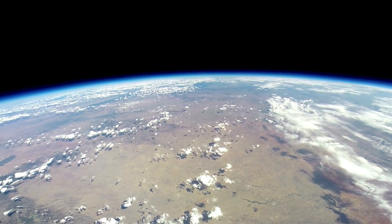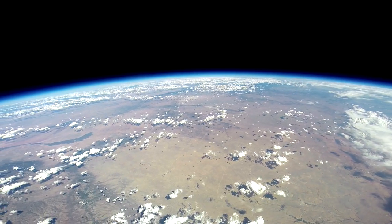Worldview is about giving people that incredible perspective of seeing the Earth that we live on as a globe and the blackness of space.